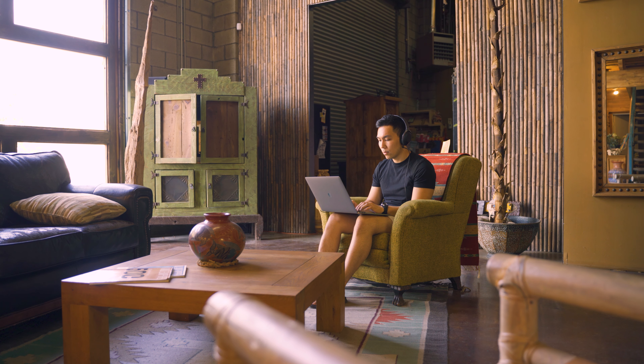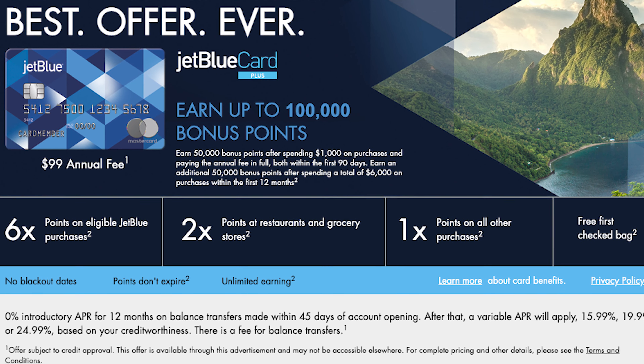So there I was, doing what I normally do, searching the internet for credit cards with the highest sign-up bonuses. I then came across the Barclays JetBlue Plus credit card.